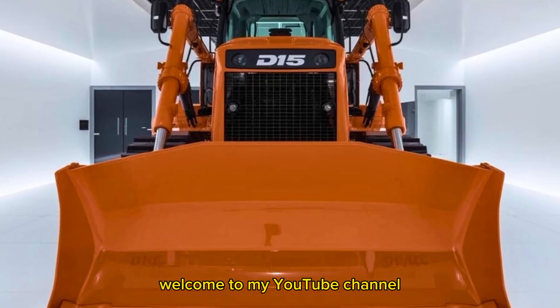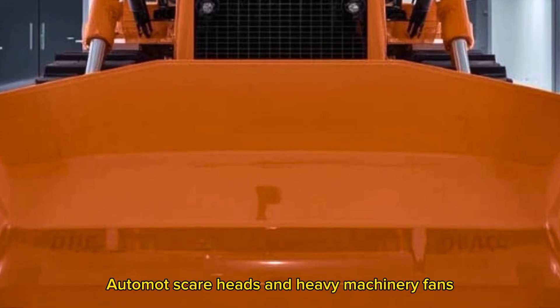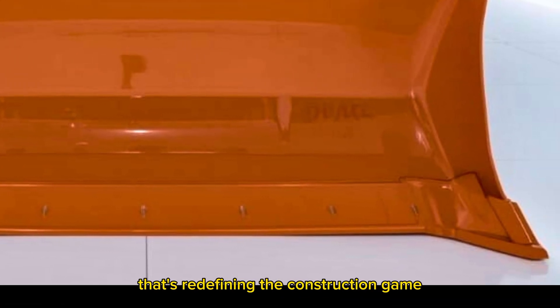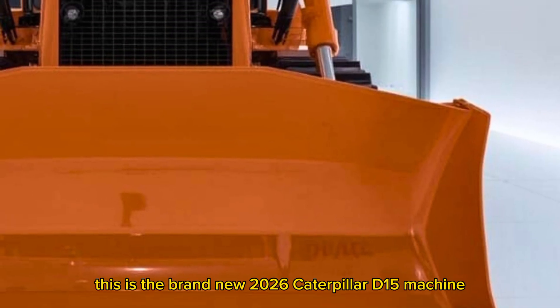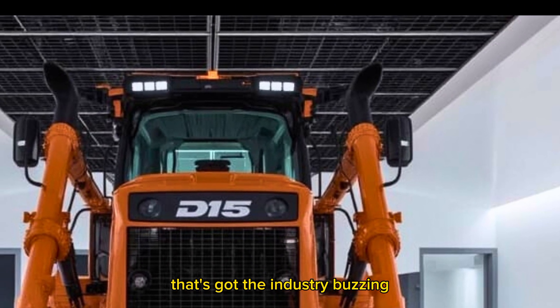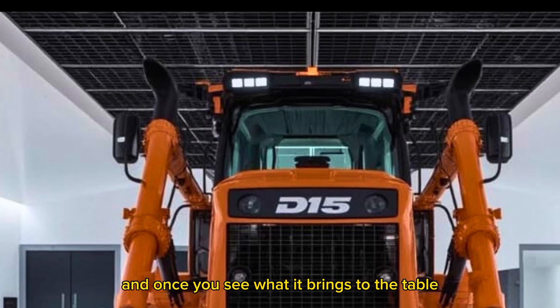Hello everyone, welcome to my YouTube channel, Automote Scurheads and Heavy Machinery fans. Buckle up, because today we're diving deep into a beast that's redefining the construction game. This is the brand new 2026 Caterpillar D15 machine that's got the industry buzzing, and once you see what it brings to the table, you'll know exactly why.